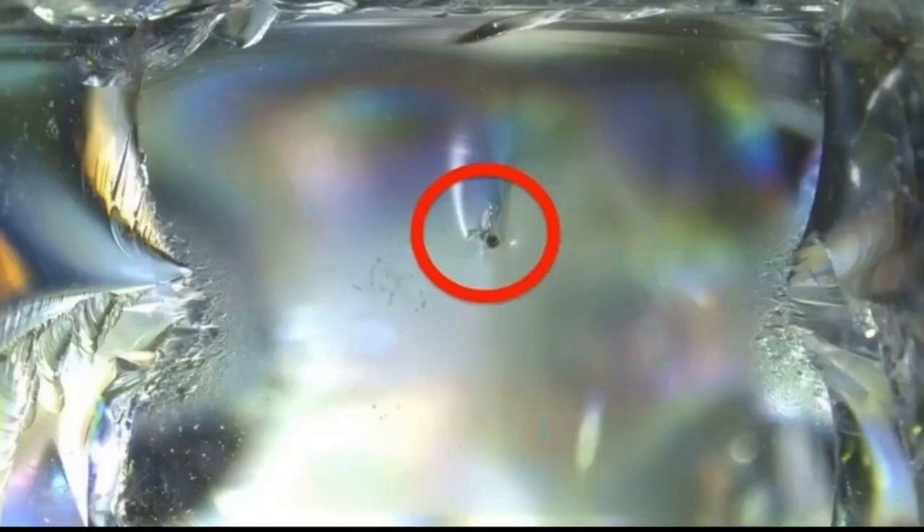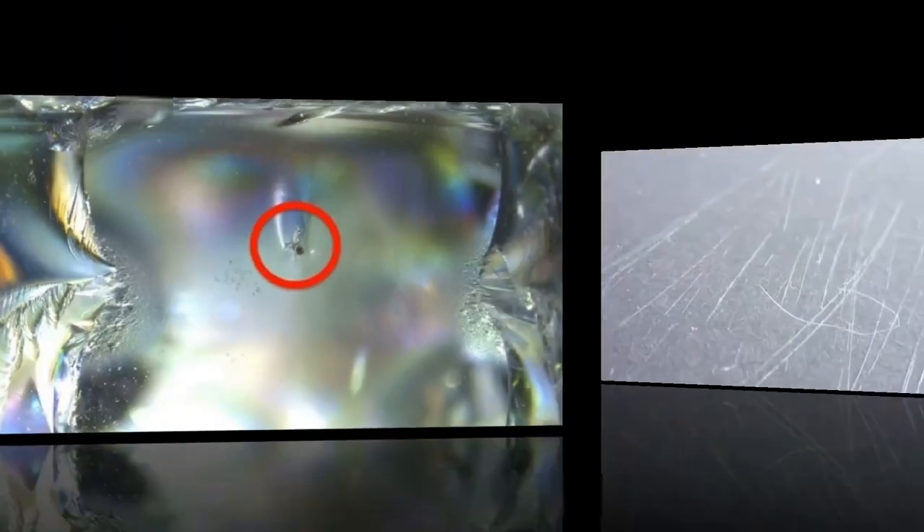These defects — nickel sulfide crystals, stones, and bubbles — in the long-term process of thermal expansion and contraction are prone to spontaneous cracking. Secondly, if a large number of scratches are created on the surface during transportation and storage, they will continue to spread under certain conditions and finally break the internal structural balance, causing spontaneous explosion.